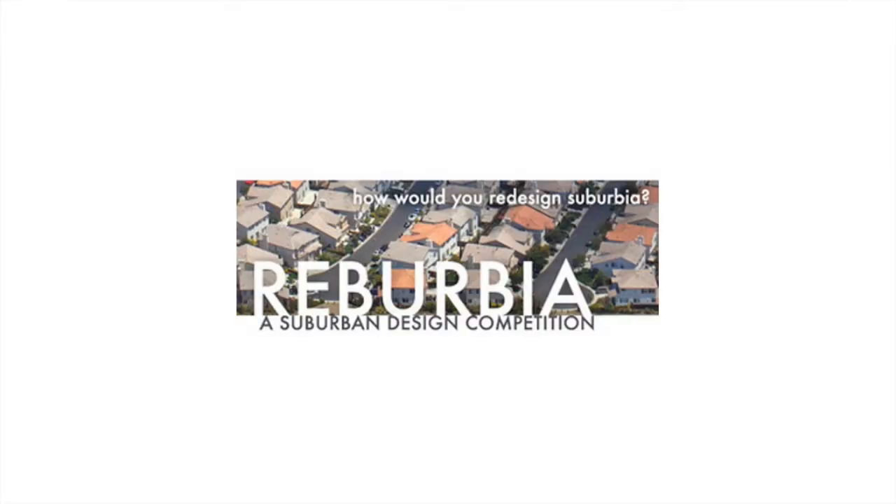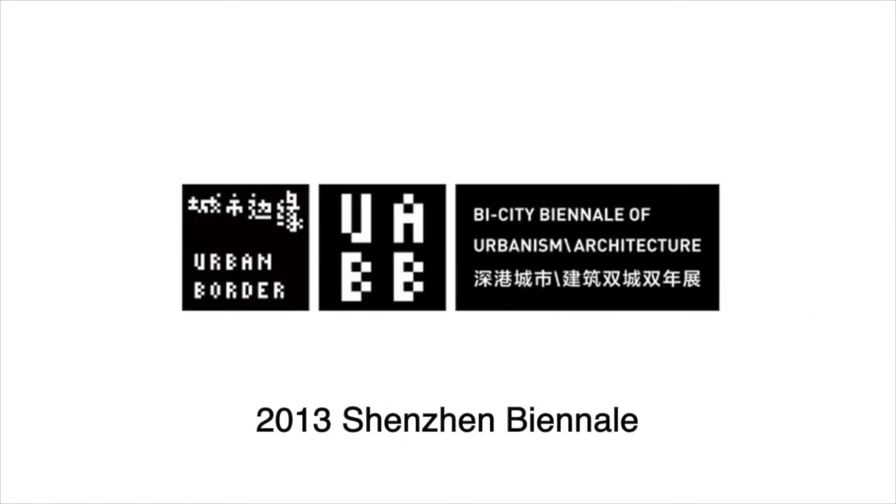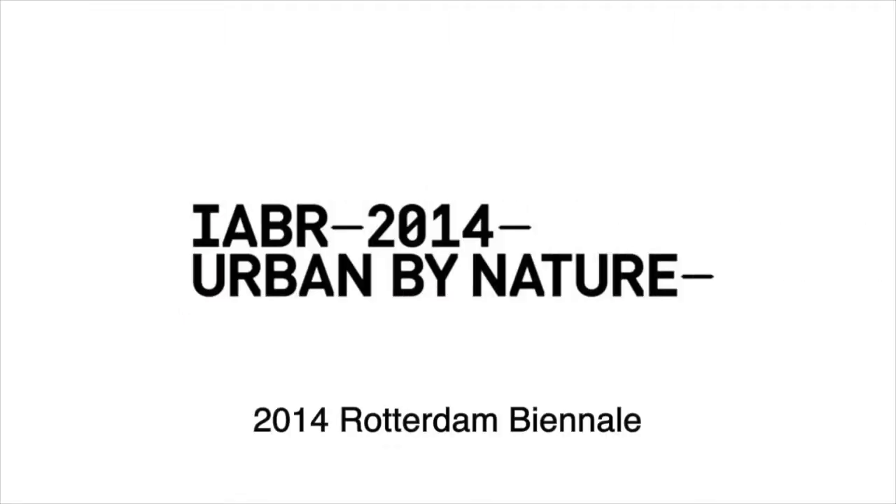In 2009, Big Box Biofuel was selected as a finalist for Dwell Magazine's Ruburbia Design Competition. In 2013, it was exhibited at the Shenzhen Bi-City Biennale of Urbanism and Architecture. And in 2014, it will be exhibited at the International Architecture Biennale in Rotterdam.